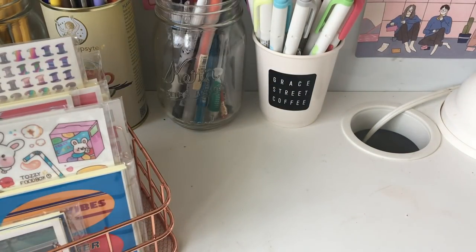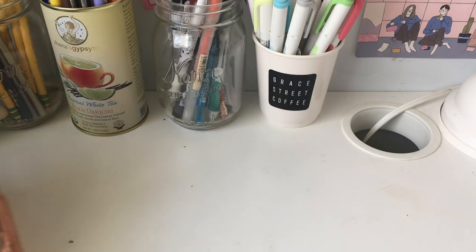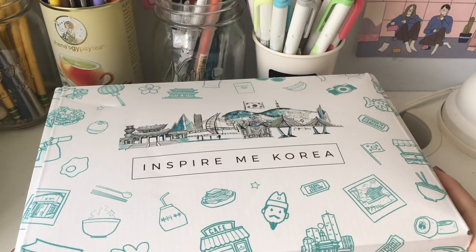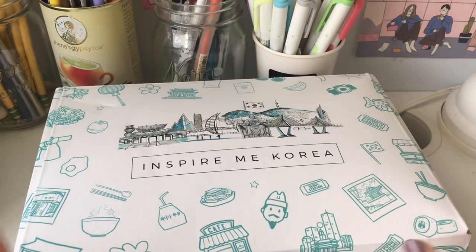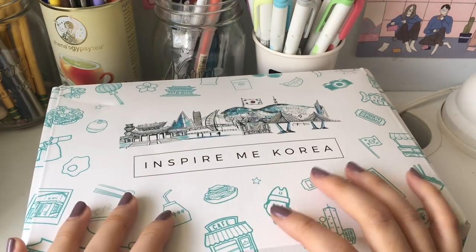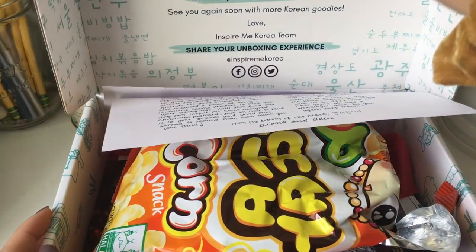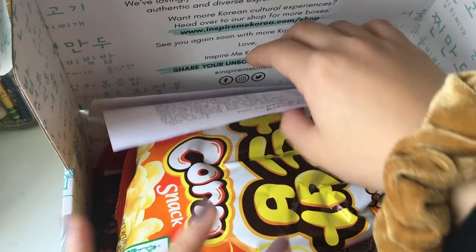Now we have even more exciting stuff. Inspiring Me Korea was kind enough to send me another box to try, and I was very excited to hear about this. I think this is the December slash holidays box. I've already gone through it, as you will see — it came in such perfect wrapping and I've just ruined it.